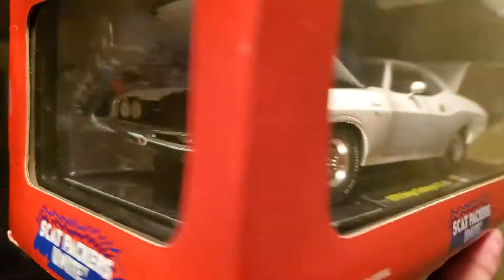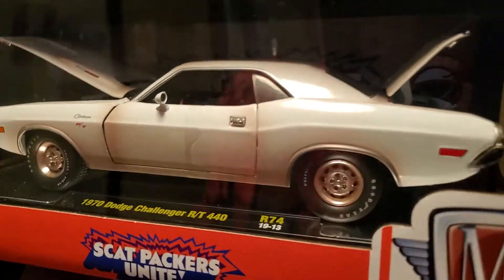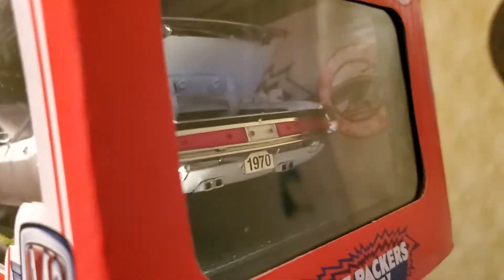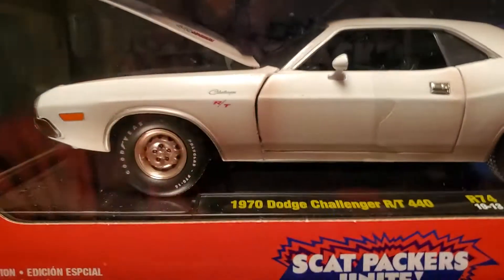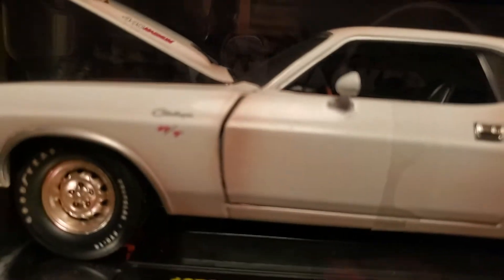This is from the movie Vanishing Point. At the end, they blow up — they destroy a 1967 Camaro. It's not a Charger that actually goes and blasts into the bulldozer, it's a Camaro, which goes to show you the Challenger did borrow the Camaro styling to a large degree.